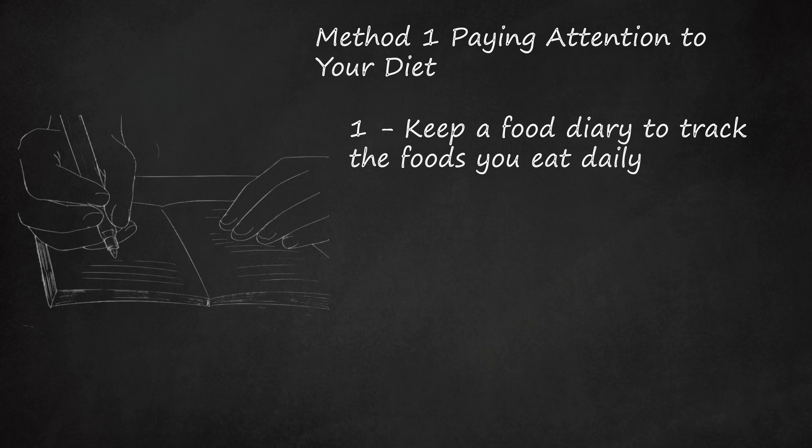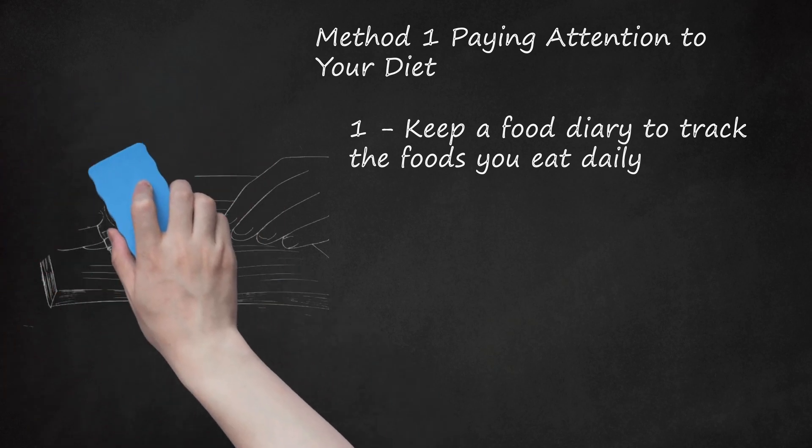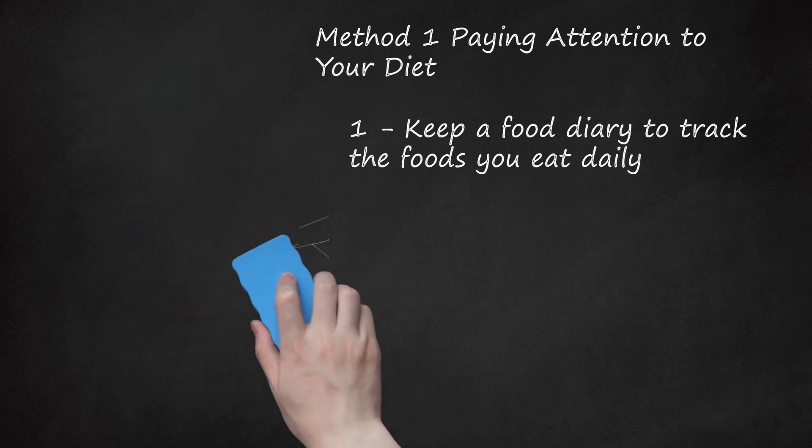Keep in mind that you won't want to eliminate all gas-causing foods from your diet. Consuming adequate fiber and a variety of nutrient-rich foods is vital during pregnancy and helps prevent constipation, which is another big problem in pregnancy. Noting which foods cause you the greatest problems, however, will help you plan your diet. You may opt, for example, to avoid problem foods when out in public or before an important meeting.